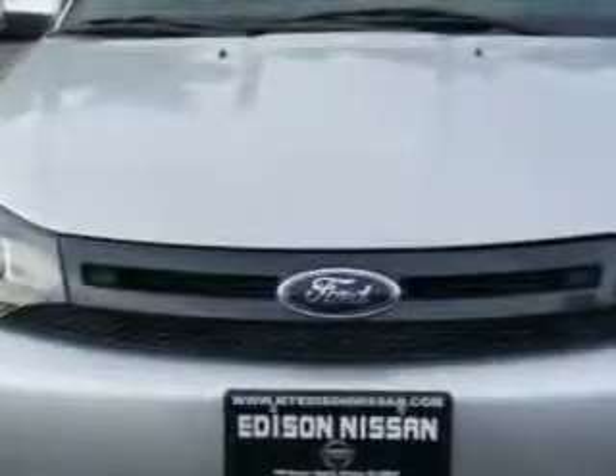Check out the Ingot Silver Metallic 2011 Ford Focus Sport SES, equipped with a 4-cylinder engine and an automatic transmission.